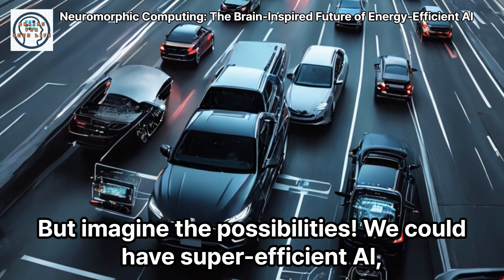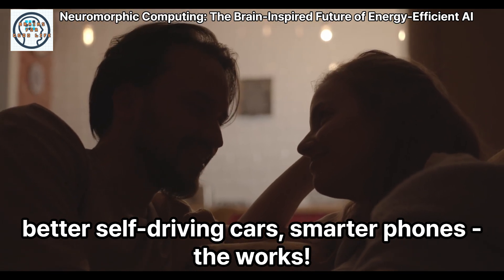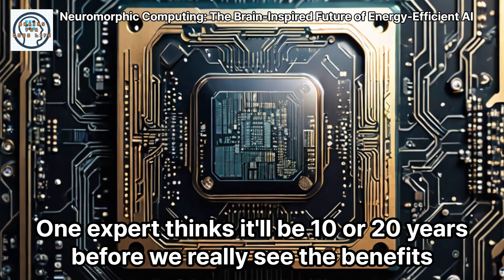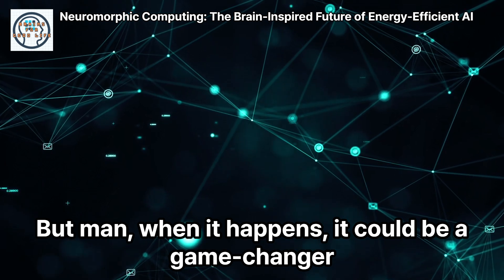But imagine the possibilities. We could have super efficient AI, better self-driving cars, smarter phones, the works. It's gonna take a while though. One expert thinks it'll be 10 or 20 years before we really see the benefits. But when it happens, it could be a game-changer.